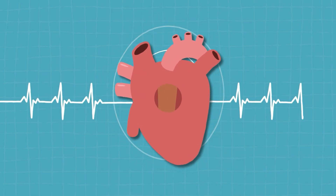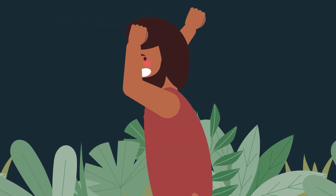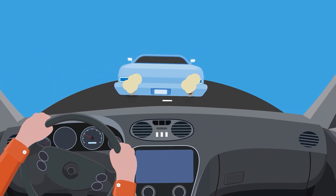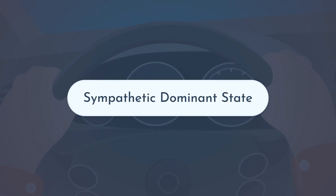Now, in modern times, there are no dinosaurs or tigers, generally speaking, that are going to jump out at us. So the things we deal with on a regular basis could be something like getting cut off when you're driving. When that happens, your heartbeat revs up, you start to breathe really fast, and that anger kicks in. This is what's called a sympathetic dominant state.